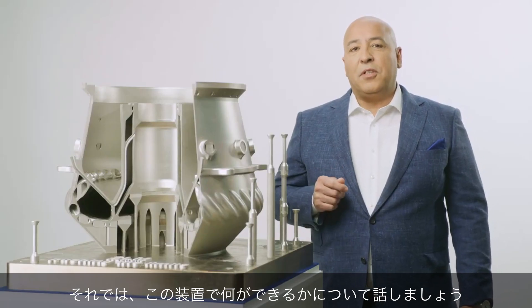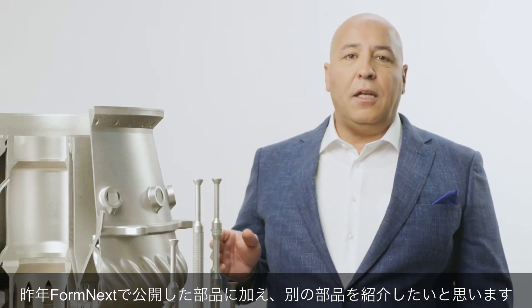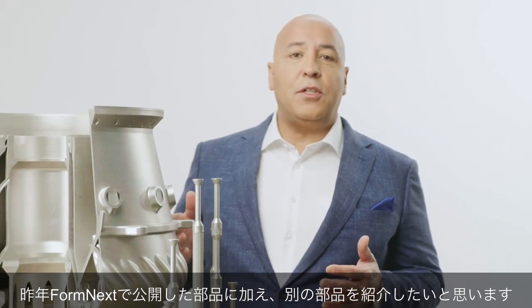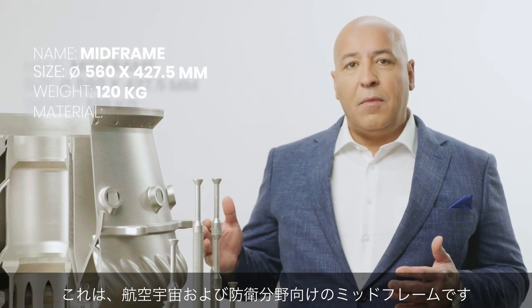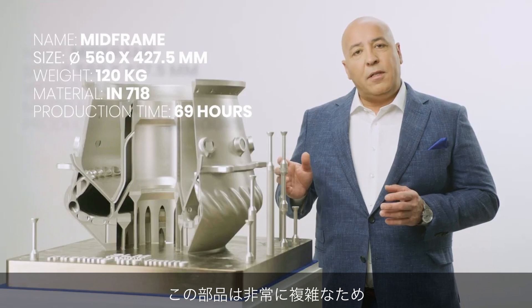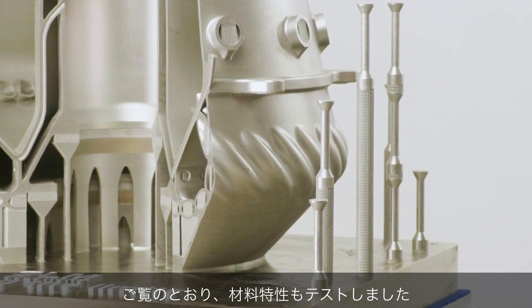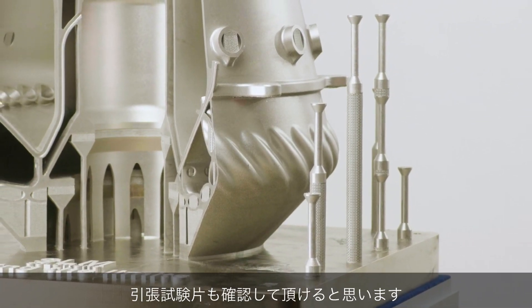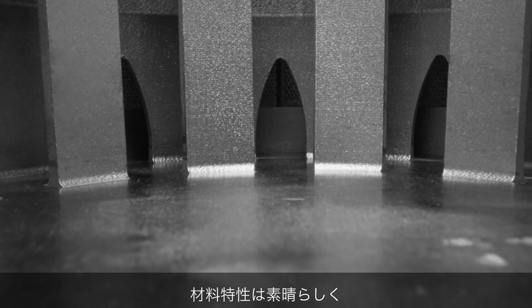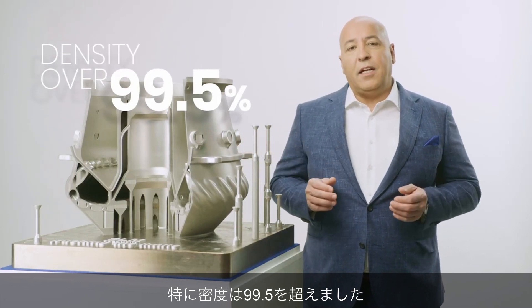Now, let's talk about what this machine can do. We have been testing the NXG 12600 for over a year now. In addition to the parts seen at Formula X last year, here's another part I want to share with you. This is a mid-frame for an application in aerospace and defense. This part is very complex and very difficult to do with traditional manufacturing. We also tested the material properties — you can see the tensile bars and the details of the complexity of the geometry of the part. The material properties are fantastic; as an example, the density is over 99.5%.